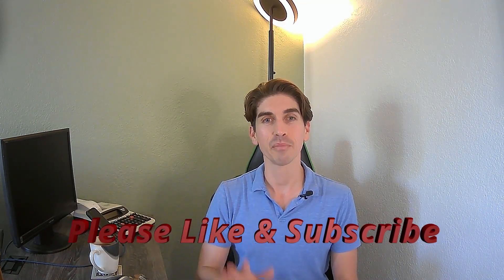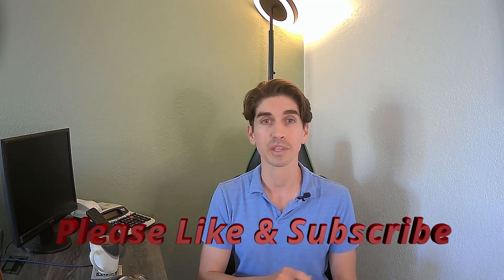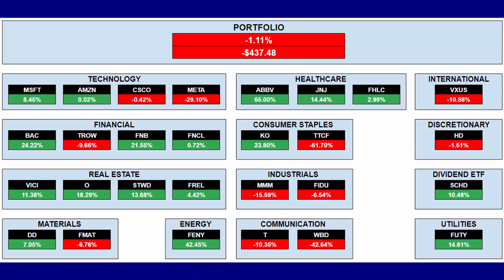If you're new to my channel, be sure to subscribe. I'm somebody that's very transparent — I show my portfolio performance with every single video. Looking at my portfolio performance, it is in the red. Last time I showed this it was just below one percent, so it's gotten a little bit more into the red.